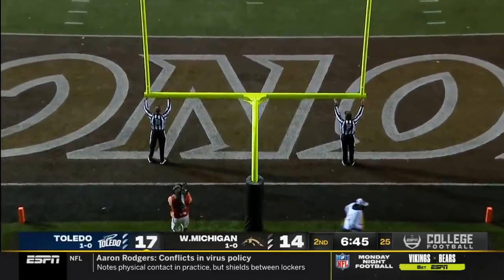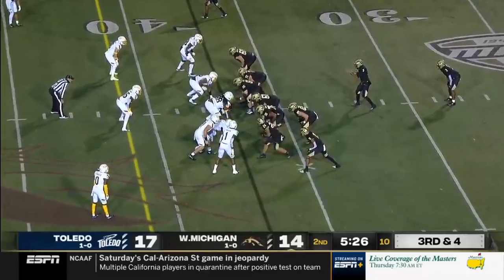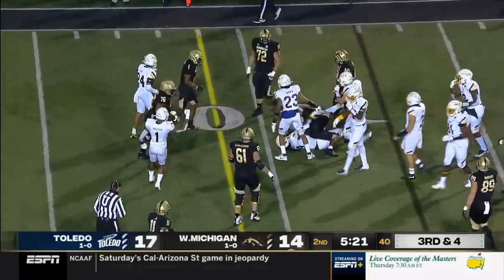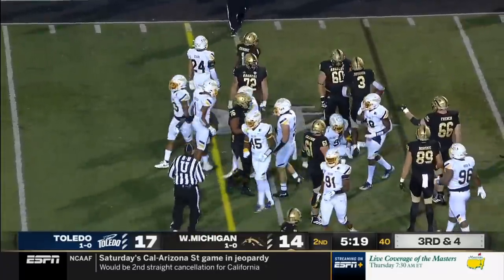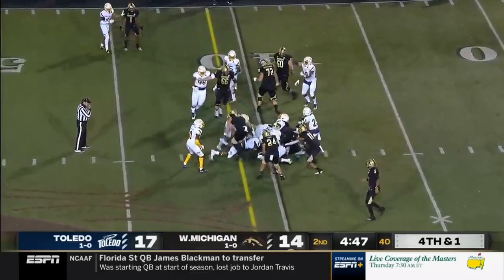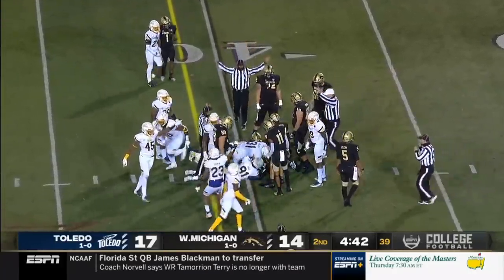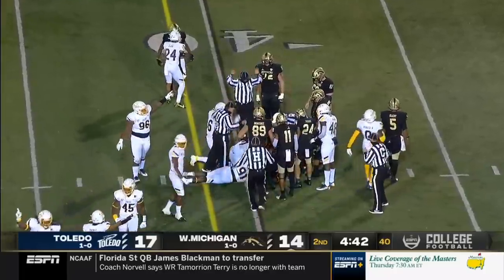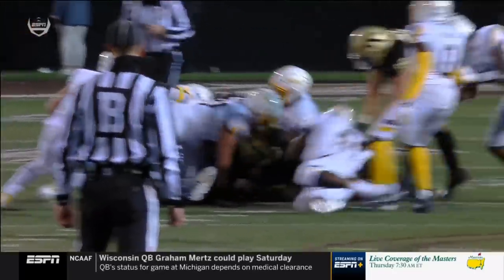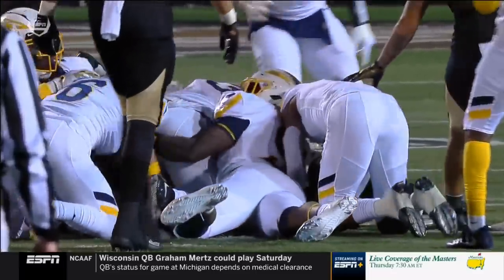The kick is good. Toledo faced with third and 31. They'll feed Jefferson again, and fourth down coming up. Jefferson fumbled it, he lost it — Toledo says they have it. Another look: that ball is out. Ruling on the field: the ball carrier is short of the line to gain. First down, Toledo.